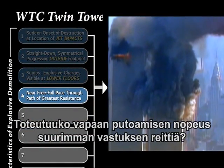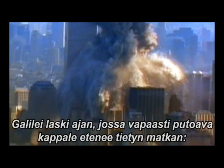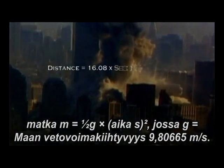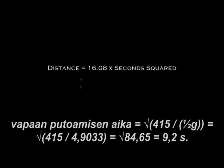Do we have a near freefall pace through the path of greatest resistance? Let's take a look. Galileo's Law of Falling Bodies calculates the time in which an object will travel a certain distance in complete freefall. Distance d equals 16.08 times time in seconds squared. The South Tower was 1,362 feet tall: 1,362 equals 16.08 times 84.7, or 9.2 seconds.